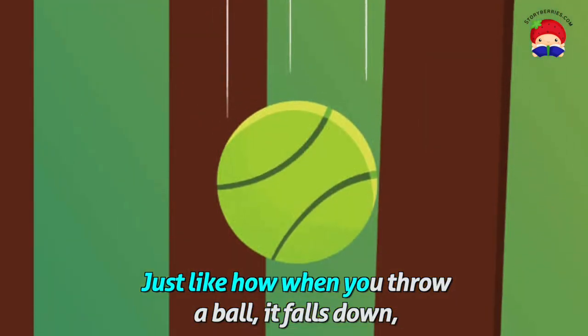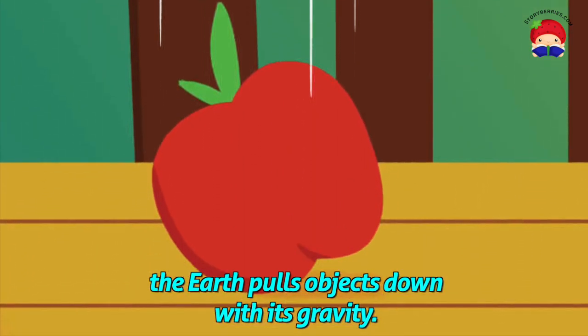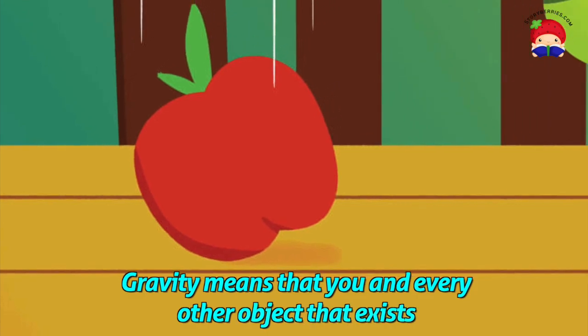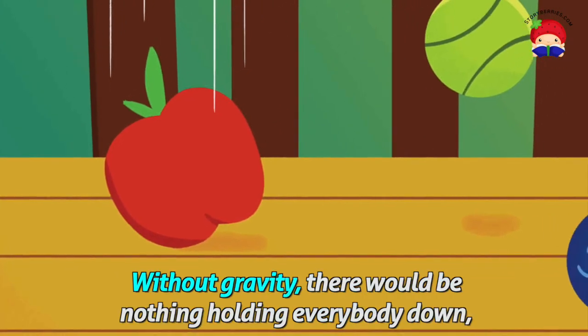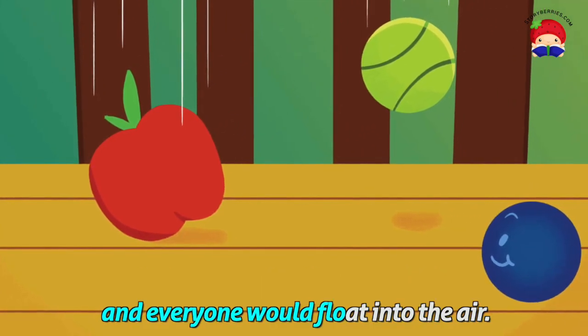Just like how when you throw a ball, it falls down — the Earth pulls objects down with its gravity. Gravity means that you and every other object that exists is being pulled together at every instant. Without gravity, there would be nothing holding everybody down, and everyone would float into the air.